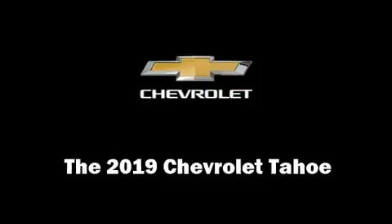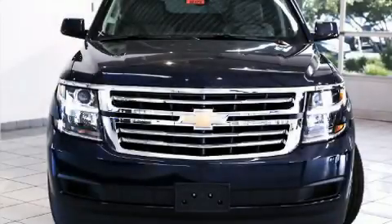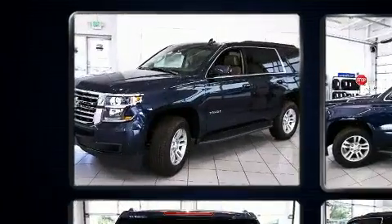Climb inside the 2019 Chevrolet Tahoe. It features an automatic transmission, four-wheel drive, and a powerful eight-cylinder engine.